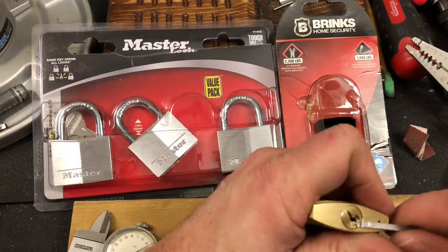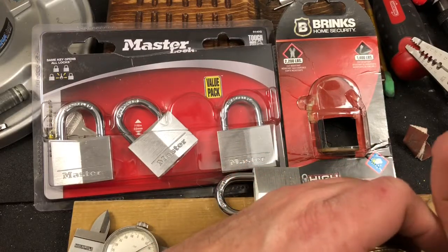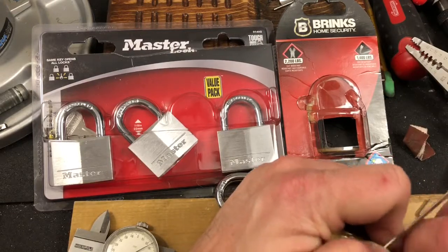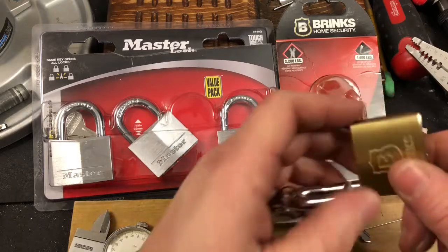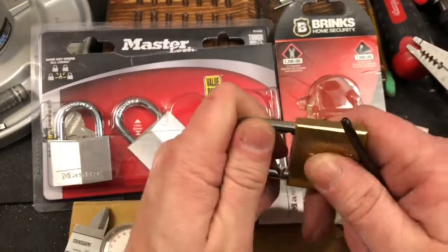There we go. That is caught up. I don't want to mess anything up. I'll try to pull that out so I don't scratch it all up. There we go. Okay, well, there it is.